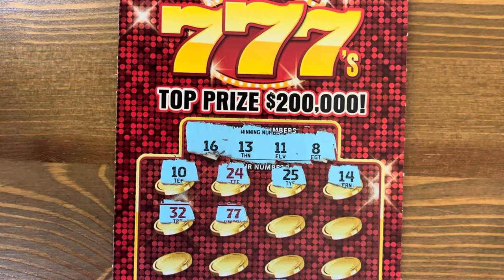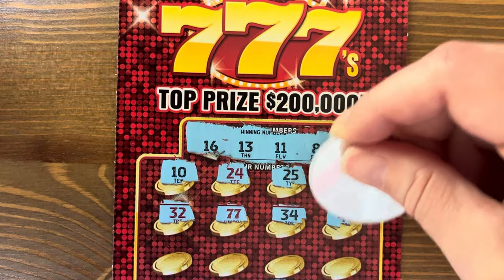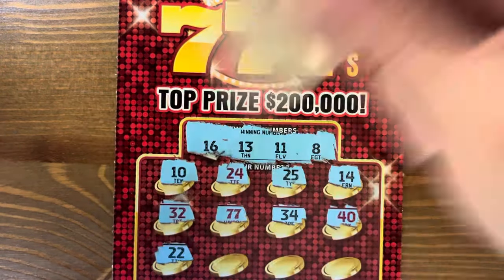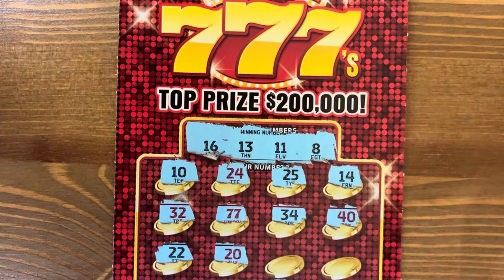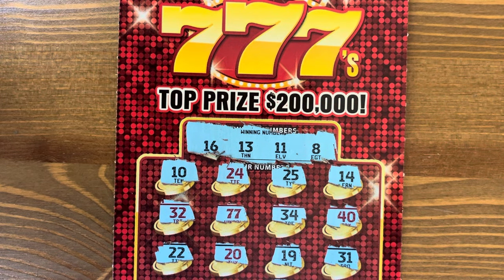Double seven! We double whatever's under there. Twenty-two, twenty. The red numbers don't mean anything, by the way — I forgot to say that. I don't know why they made them red. Just a single double seven — another ten dollars. That puts us at twenty-five out of one hundred.